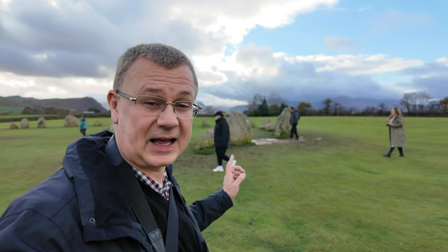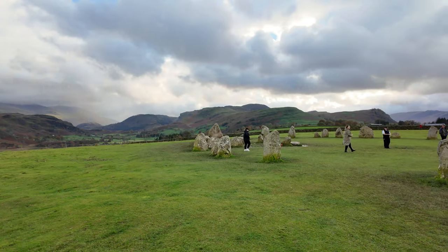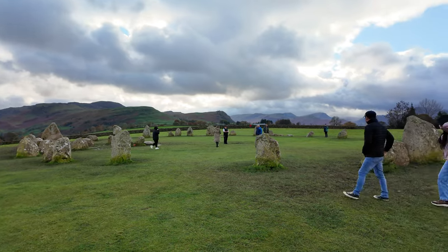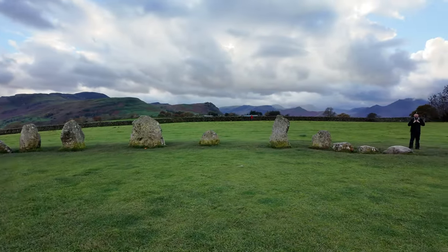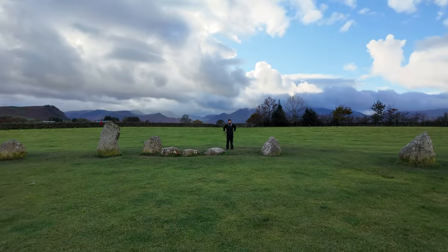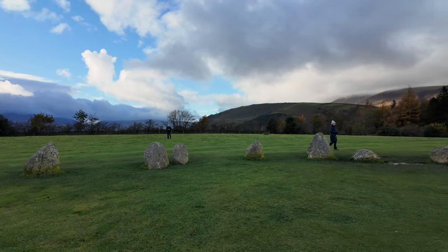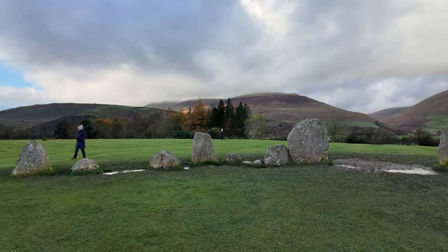Here we are at the Castlerigg Stone Circle, which predates Stonehenge. This is my second visit — Roxy and I walked here when we stayed at Castlerigg Farm in September. What was really interesting this time was that the guide told us a lot about the stones, their placement, and how they align with the different mountains. It was quite fascinating — Castlerigg Stone Circle and its mysteries. Amazing!